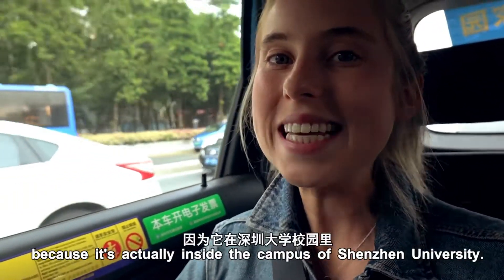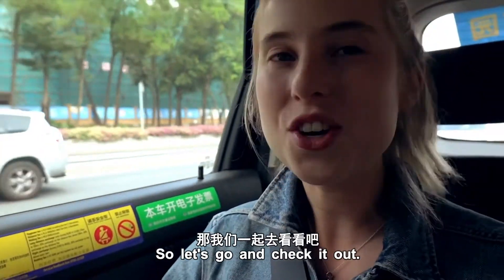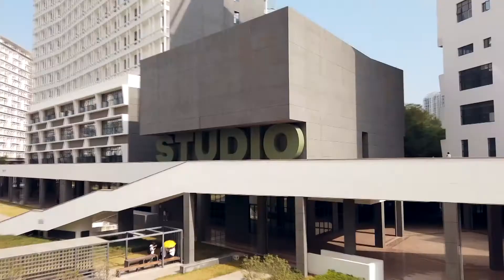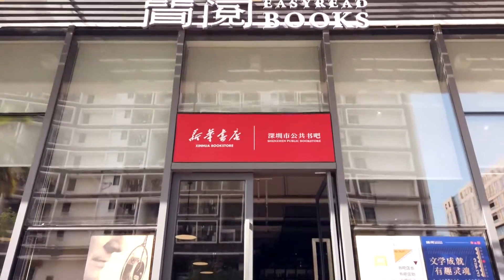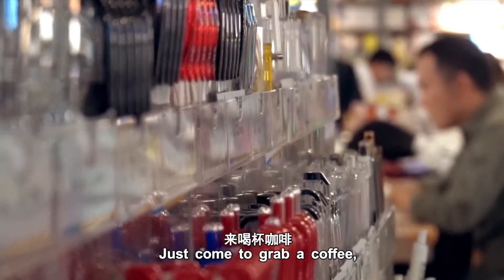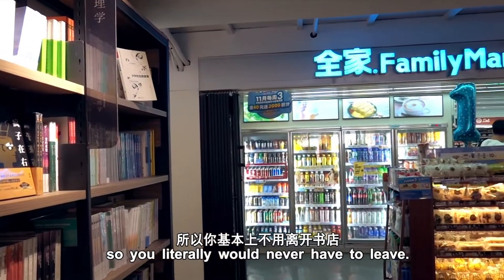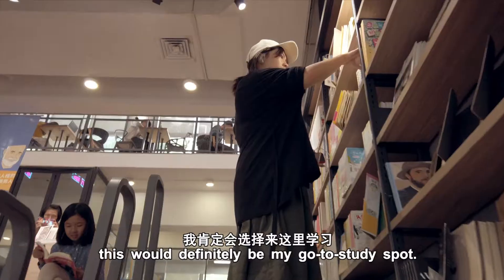The next bookstore I'm super pumped about is actually inside the campus of Shenzhen University. I've never been there before but I hear it's a really beautiful campus, so let's go check it out. It's a really awesome vibe in this bookstore — there are people reading, studying, just coming to grab a coffee or hang out with a friend. There's even a little convenience store inside, so you would never have to leave. If I were a student at Shenzhen University, this would definitely be my go-to study spot.